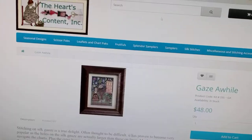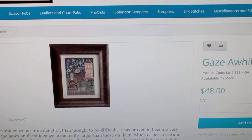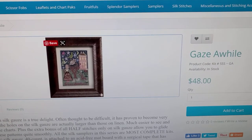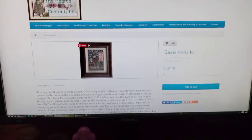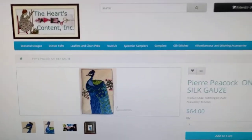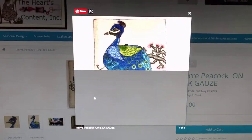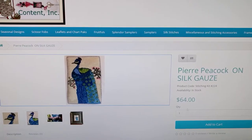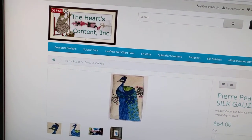I have a 4K screen so most of the time things look really small. There's the chart I'm doing — see the price? $48! And that doesn't even include the frame. This is the Heart's Content website. They've got some really beautiful silk gauze kits. Look at this one — it came out at Nashville Market: Pierre the Peacock. So pretty. And this one is $64 — yeah, when I'm rich I'll buy that. The Heart's Content does really good silk gauze kits.